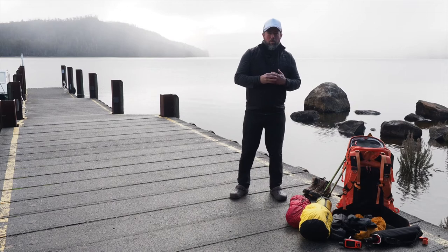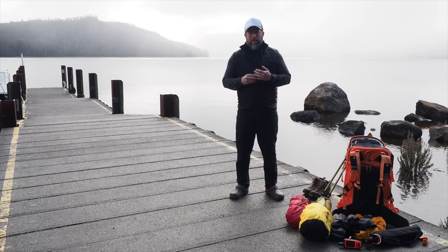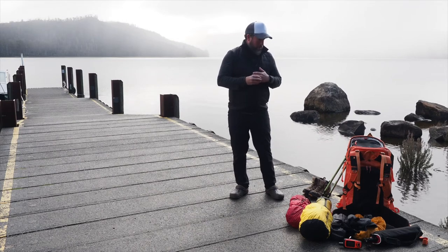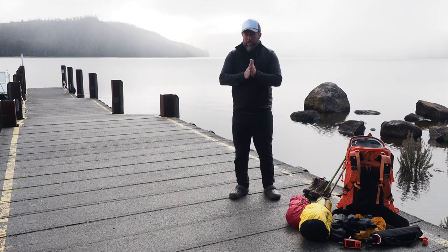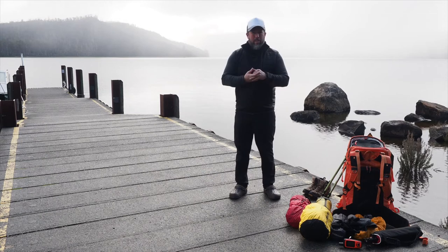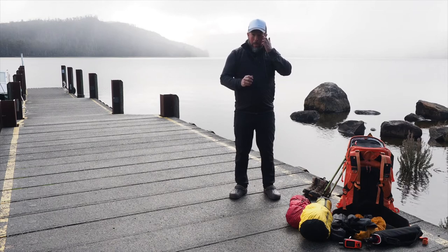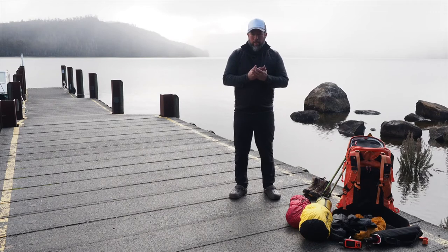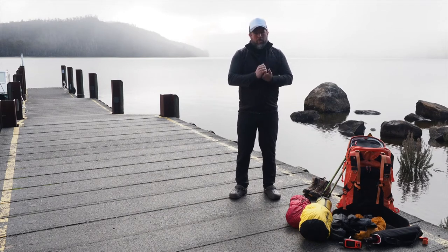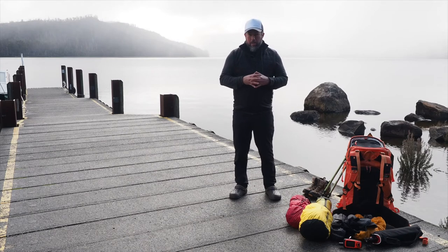G'day everyone, my name is Cam Blake and welcome to this information video on the gear we're going to pack for our overland track trip. Welcome to Lake St Clair — it's a beautiful day. It just finished snowing about three minutes ago, blue skies above us at the moment, but a bit cold, currently about two degrees. This video is long overdue — I've been doing these trips for many years and really need to put an information pack together so people get a better idea of what to expect.